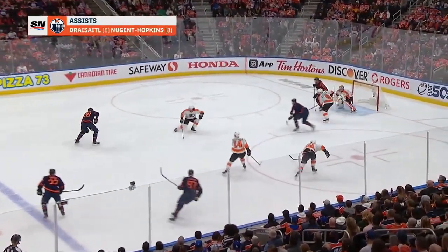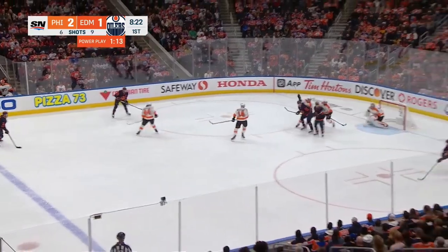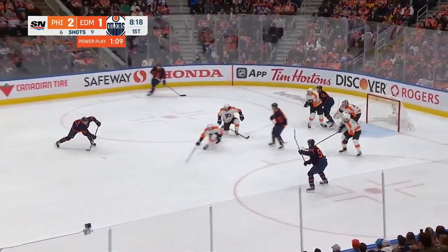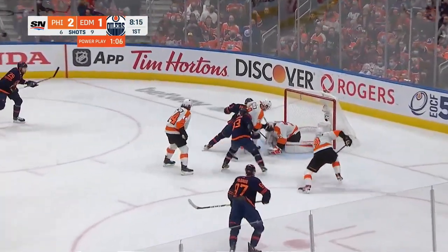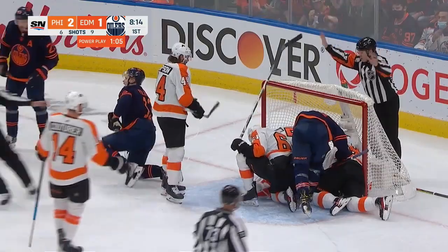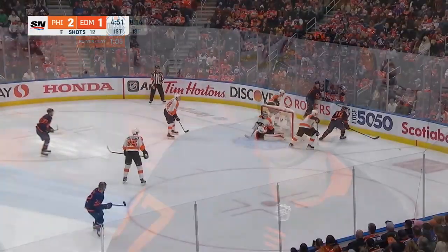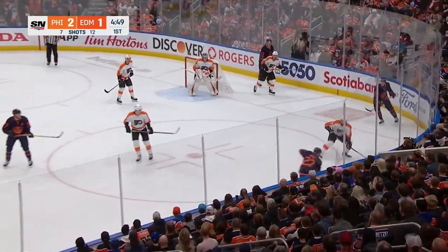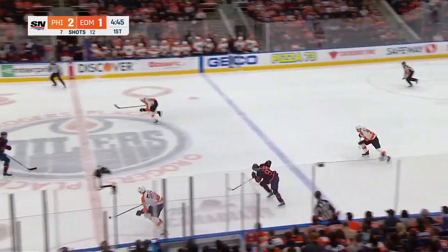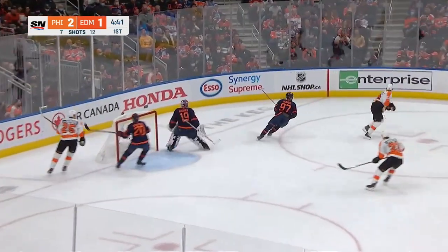McDavid off the half wall — Drysdale shoots into the crowd, that was blocked. Rebound right back to Leon, over to McDavid. Drysdale, Berry, McDavid — one-timer, save! Rebound, another stop. The Oilers trying to sell a second rebound. Van Riemsdyk with Lawton centers a one-timer — save made.